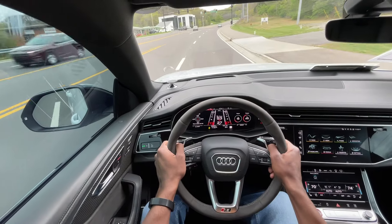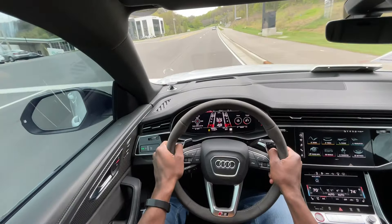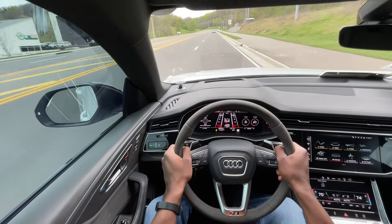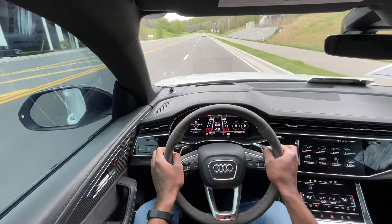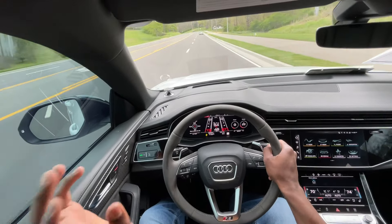Starting the test drive in this RS Q8 — goodness gracious — when the full power of the twin turbo V8 kicks in, it really does throw you back and it's got such a great rumble to it.